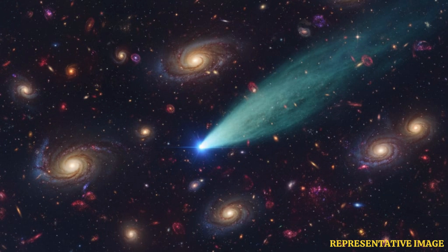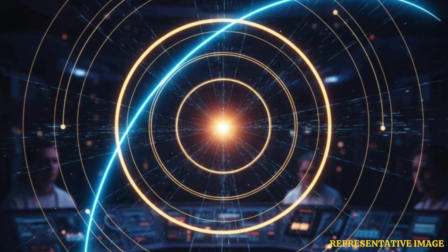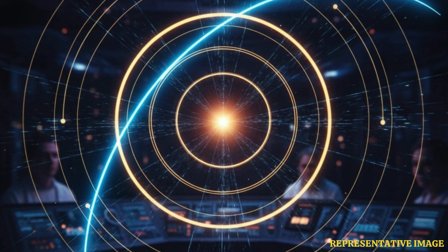The orbit of 3I Atlas is very stretched out, called hyperbolic, meaning it will leave the solar system again. The orbit's shape is given by a number called eccentricity. A value near zero is a circle, close to one is an oval, and greater than one means hyperbolic.